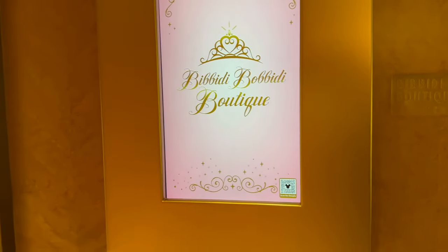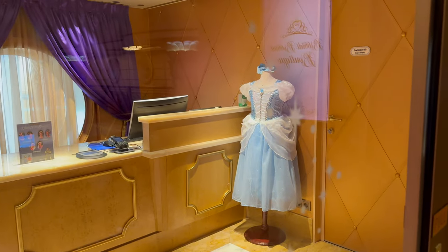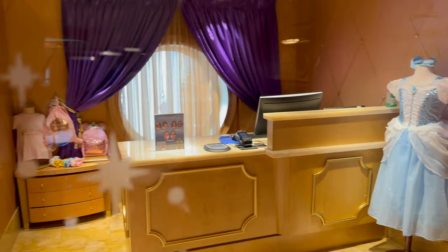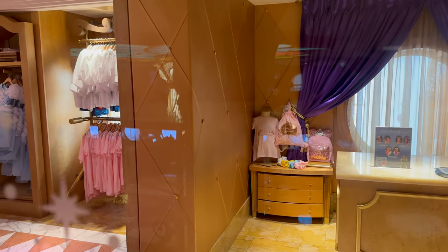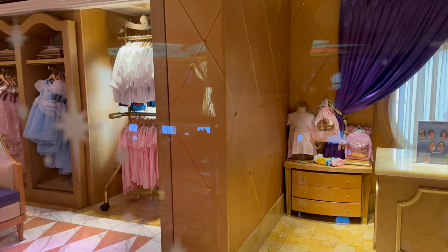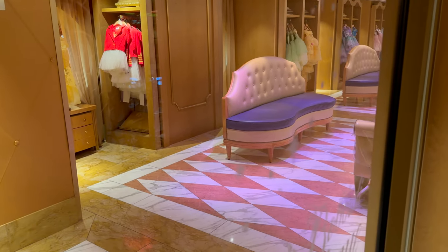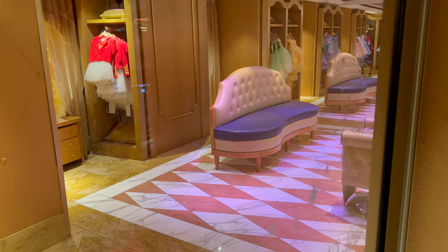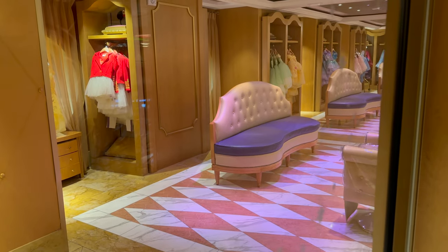You will also find the Bibbity Bobbity Boutique across the atrium space on this deck. This is where young princes and princesses can go to be transformed into their favourite character princess, or dressed up as Captain Mickey or a knight. It's really quite magical, but it is quite expensive, although there are different price points so you can take your own outfit if needed.